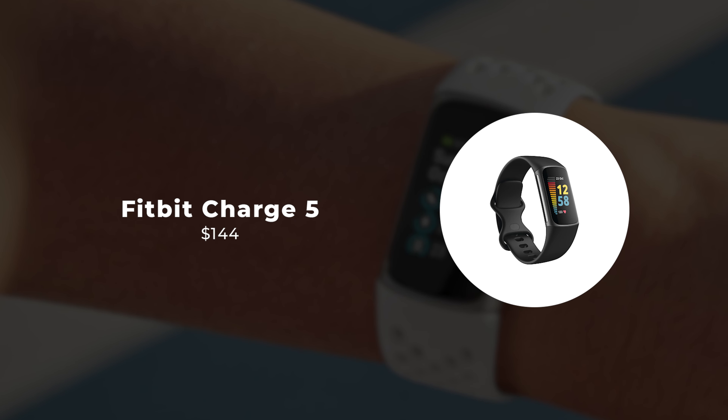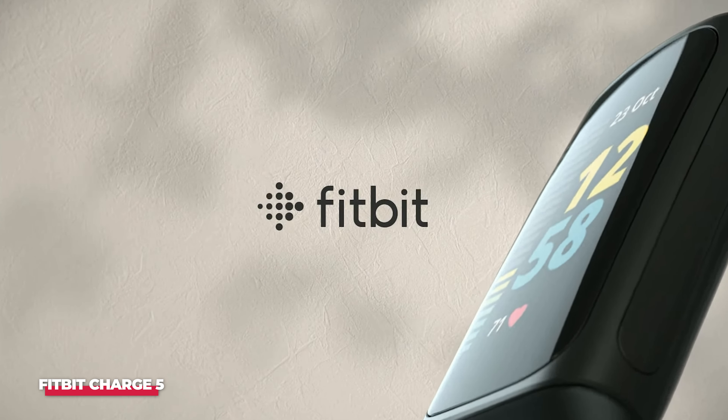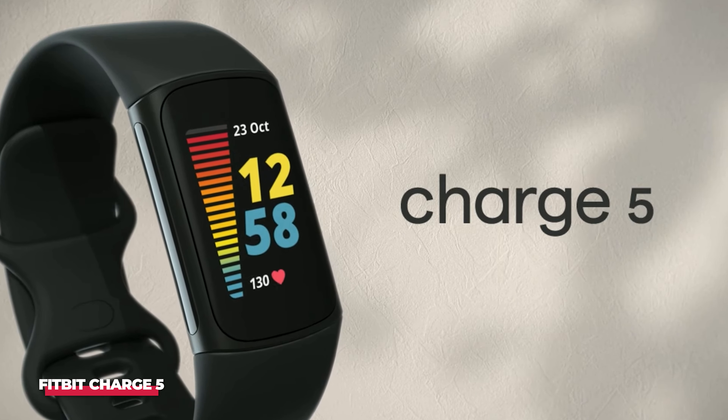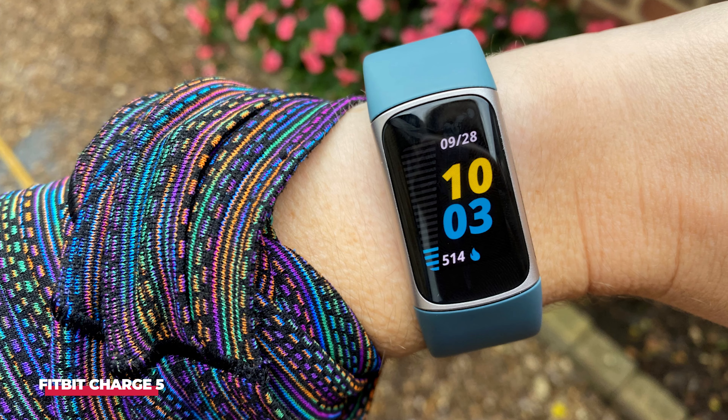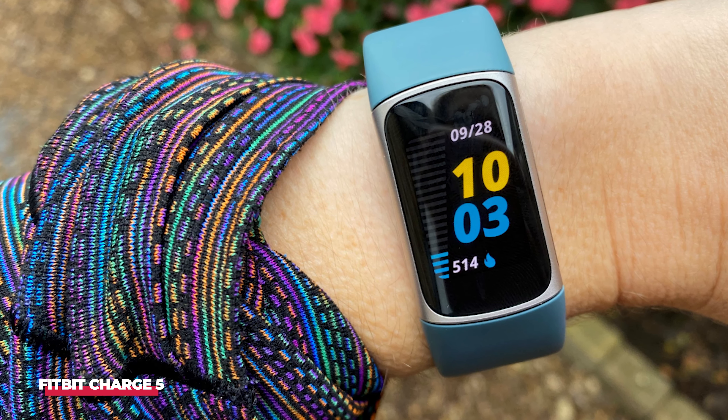Number 5: Fitbit Charge 5. If you're in the market for a fitness tracker that enhances your sleep quality, the Fitbit Charge 5 is an excellent choice. Despite its compact size, this tracker offers an impressive range of statistics, and Fitbit's sleep tracking is among the best available.